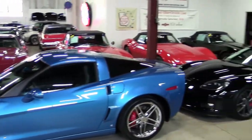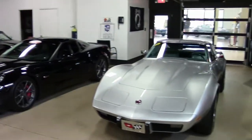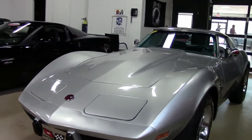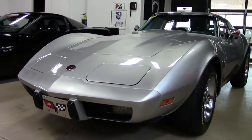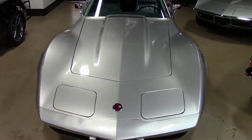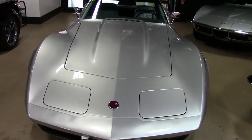Well, if it's a real classic you're looking for, this 1975 Corvette could be the car for you. It is code-correct silver on the exterior with code-correct silver leather interior. It has a numbers-matching 350 cubic inch engine with automatic transmission and posi rear end.